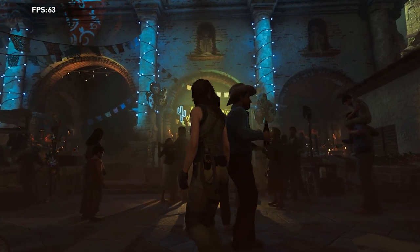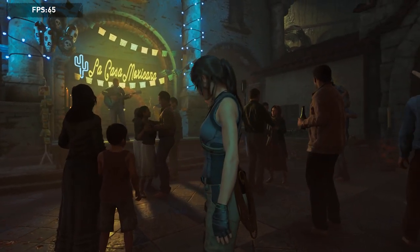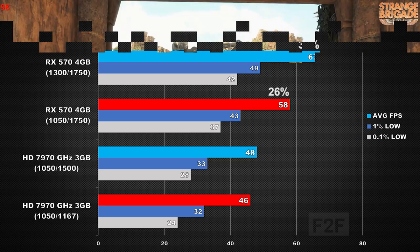Let's move on to Shadow of the Tomb Raider. I selected DirectX 12 along with the medium preset. Looking at per clock performance, the RX 570 is 26% faster. Then comparing stock clock speeds, the 570 ends up 39% faster. I did test both DirectX 11 and 12, and the 7970 performance was the same.